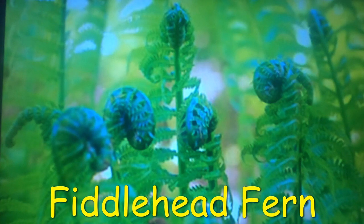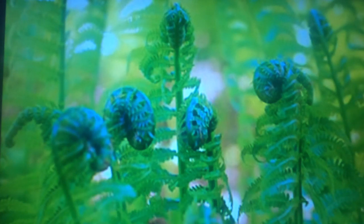Fiddlehead fern, Matteuccia struthiopteris, has a deep U-shaped groove on the inside of the smooth stem. There are thin brown paper-like scales covering the newly emerging fiddleheads, which fall off as the fiddlehead grows and elongates. Fiddleheads are the sprouts of ostrich ferns. The young shoots, known as fiddleheads, are used to make medicine — as a gargle for sore throat, as a laxative, or for wounds and boils on the skin, though there is no good evidence to support any use. In foods, fiddleheads are regarded as a seasonal delicacy. Ostrich ferns grow in hardiness zones 3 through 7.